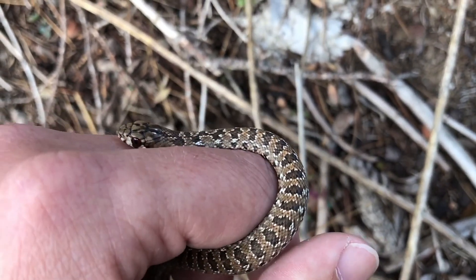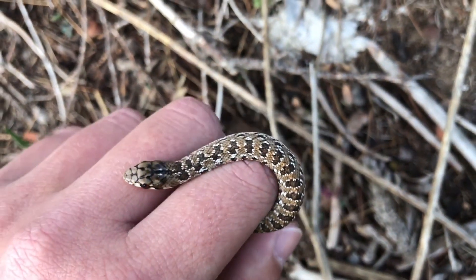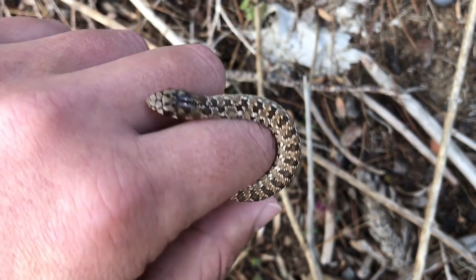Blauburg Snake Rescue here. I was just in Platteklöf to collect this little baby molesnake, or juvenile molesnake. As the weather turns colder we tend to get fewer and fewer snake callouts, but every now and then it still happens.